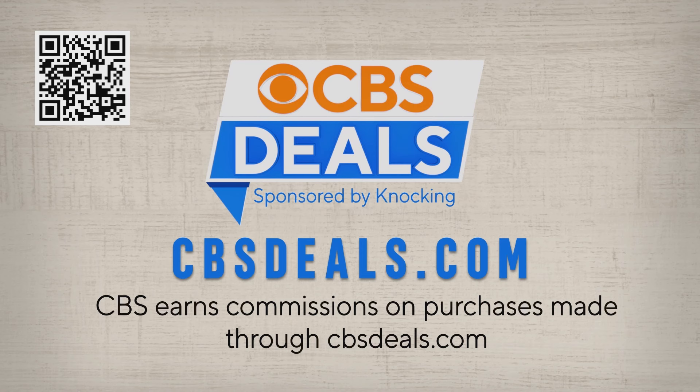To get this deal and more, scan the QR code at the top of your screen or head to cbsdeals.com to start shopping now.